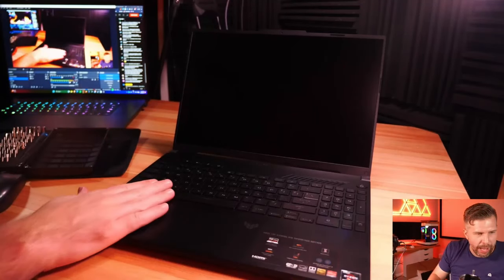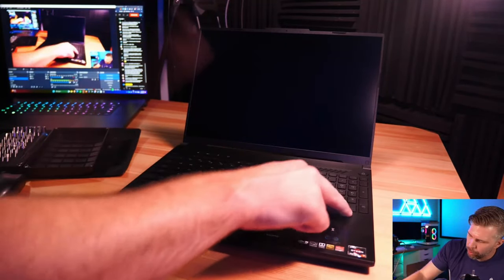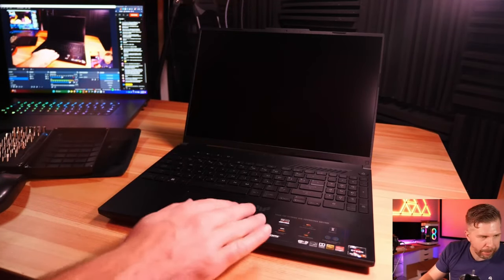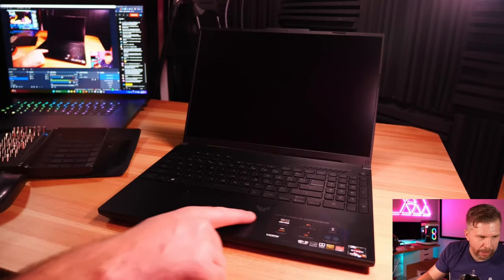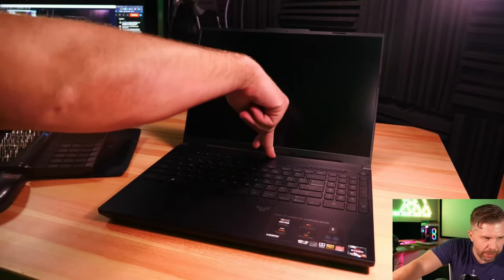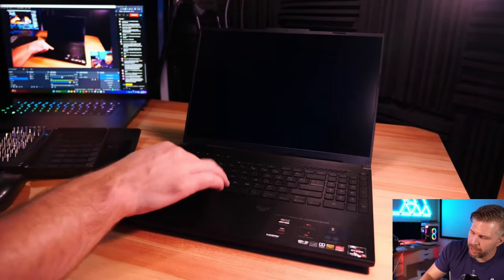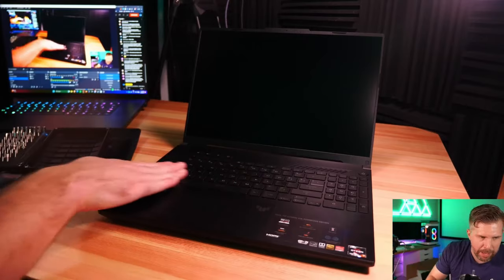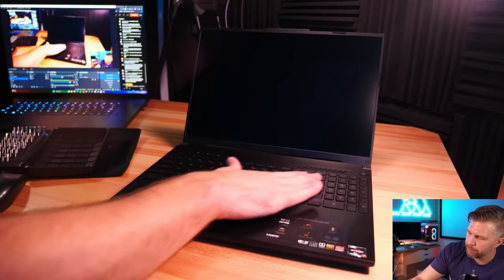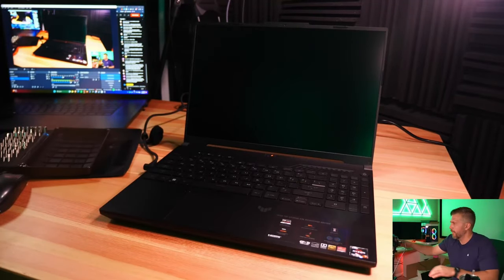Flex test: just a little bit of flex by the number pad and arrow keys area, very sturdy overall. The trackpad is a glass trackpad - very smooth, high quality. Very minimal flex across the laptop - a little bit at the top but almost none in the top right. The main flex area is by the arrow keys and number pad but it's minimal. All the keys feel good, going in and out properly, nothing feels loose.